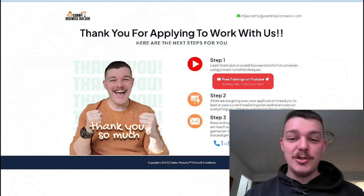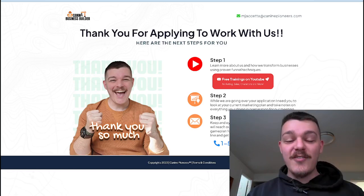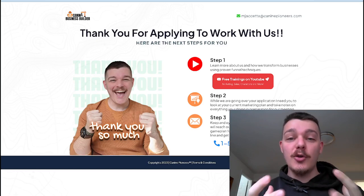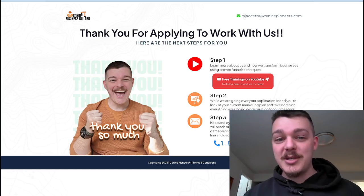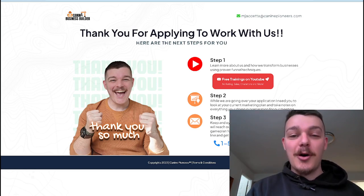This is what my thank you page looks like for my funnel building business for dog trainers. And it's very similar to how it should look for your dog training business or your dog business in general. You thank them for applying to work with you, and you let them know what the next steps are.